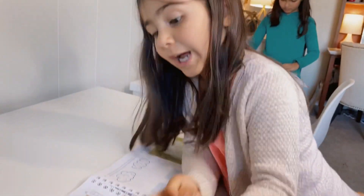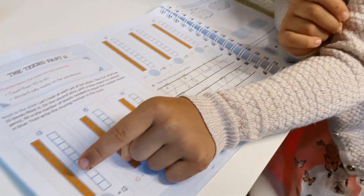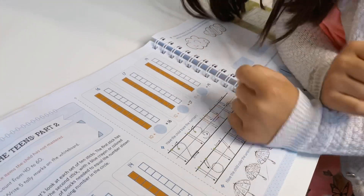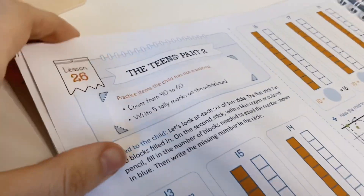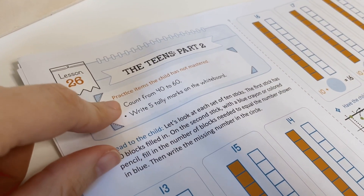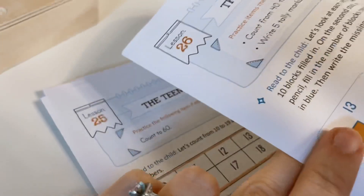These are called ten. This is ten, this is ten, this is ten, this is ten, this is ten, this is ten. Very good. So before we get into that, there is always like a little warm-up, so it's like counting or sometimes it's colors or things like that.